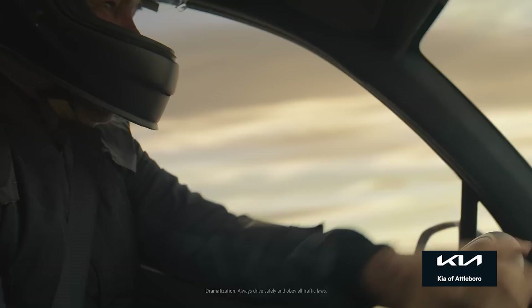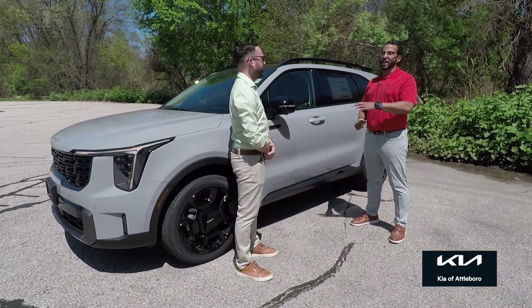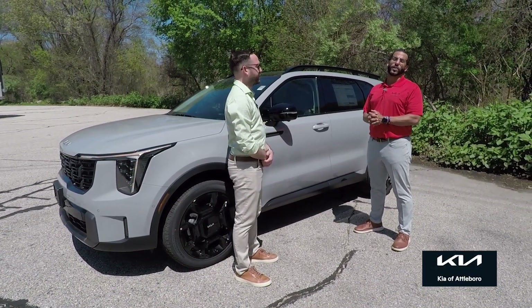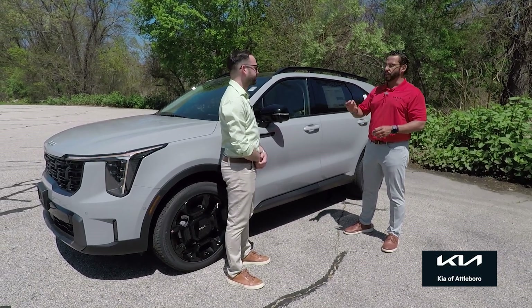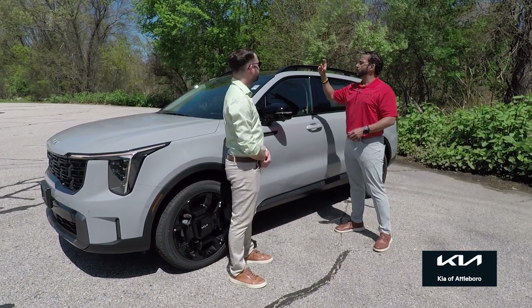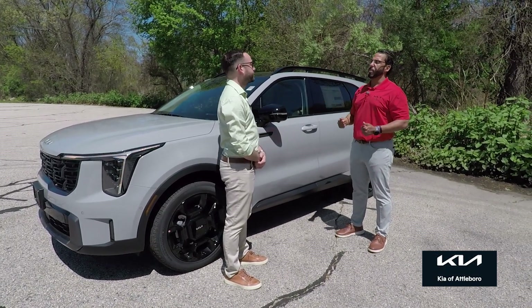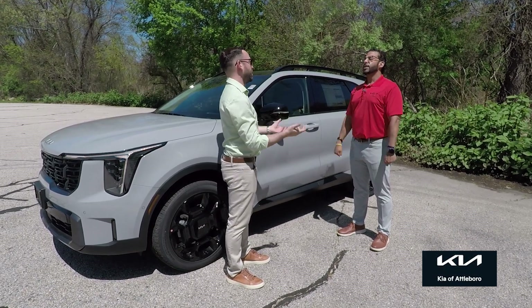Tell us about this specific trim level — this is a higher trim, right? This is the SX, which gives you all the options as far as safety and luxury goes. But not only is it the SX, it's the X-Line, which means you get the blacked-out wheels, blacked-out trim, and the roof rails sit one inch higher off the vehicle to give it a more aggressive appearance. You can also fit bicycle racks, roof racks, and so forth.